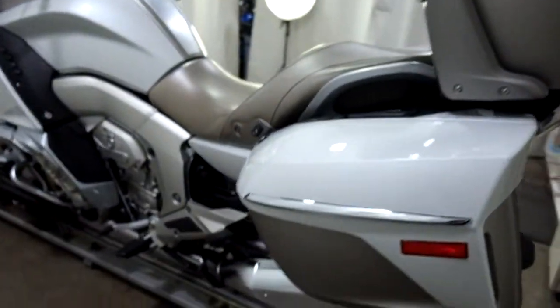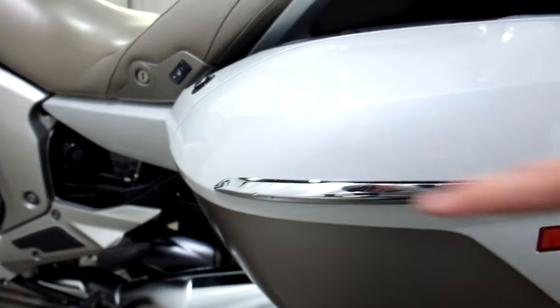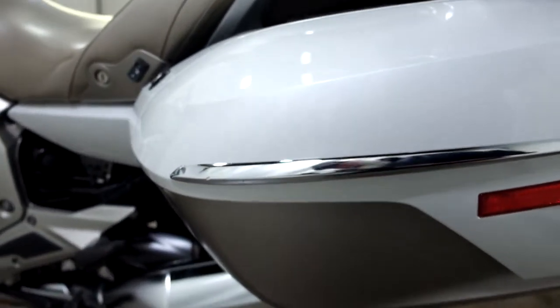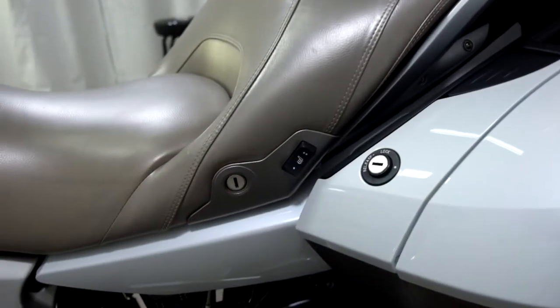We had a very minor tip-over on the left. I just happened to miss these little nicks here on the saddlebag the first time around. And as you can see, heated seat.